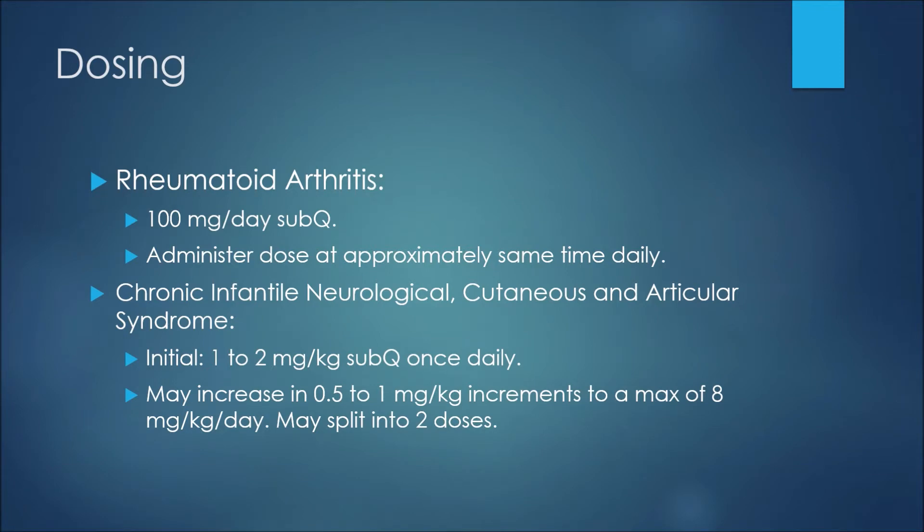For dosing with anakinra, in the treatment of rheumatoid arthritis we may see 100 milligrams per day given subcutaneously. We'd want to administer the dose at approximately the same time each day.